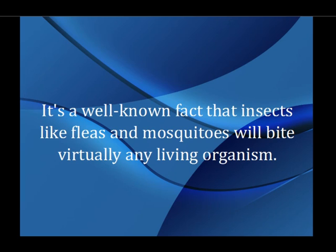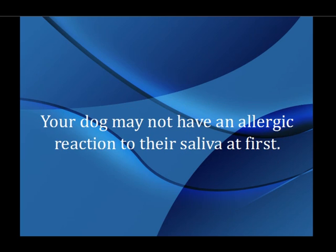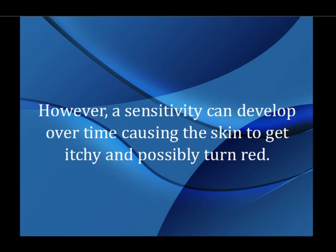It's a well-known fact that insects like fleas and mosquitoes will bite virtually any living organism. Your dog may not have an allergic reaction to their saliva at first. However, a sensitivity can develop over time causing the skin to get itchy and possibly turn red.